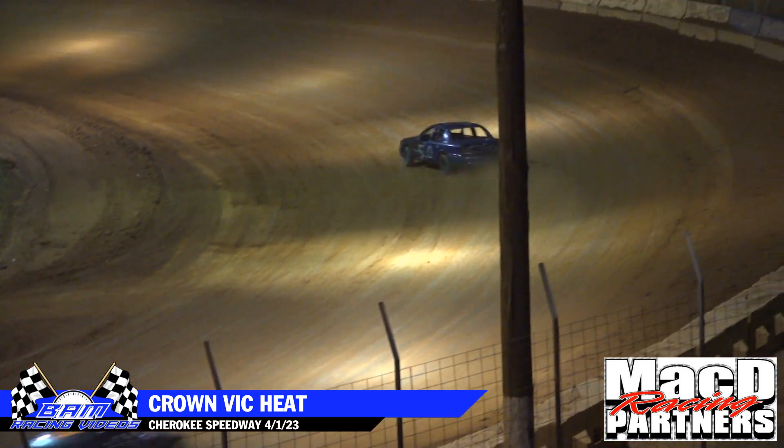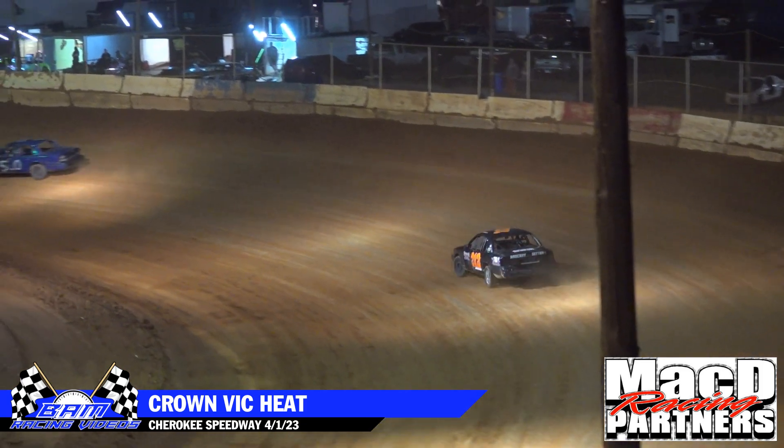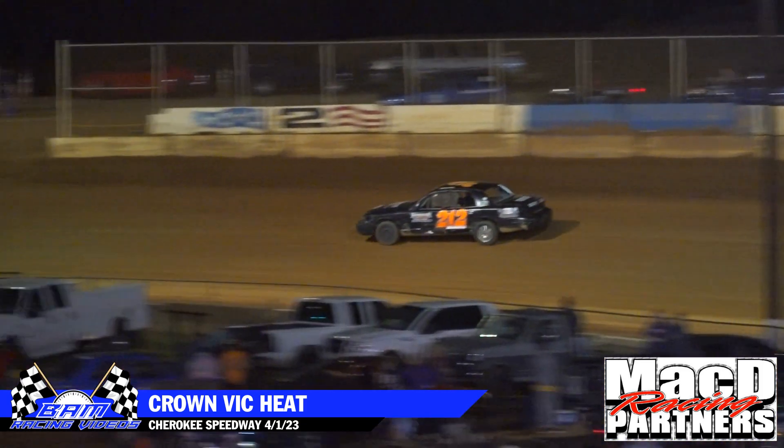Mark Chandler leads the way, followed by Banks and Hustler.